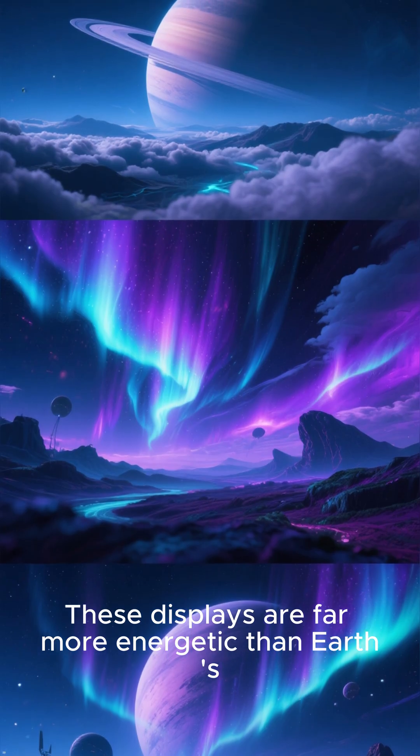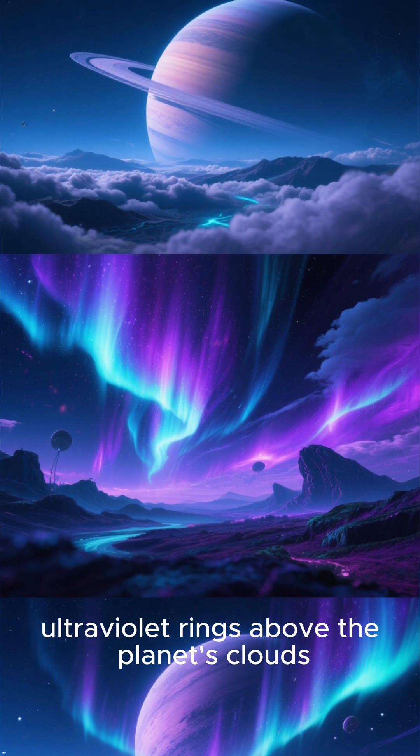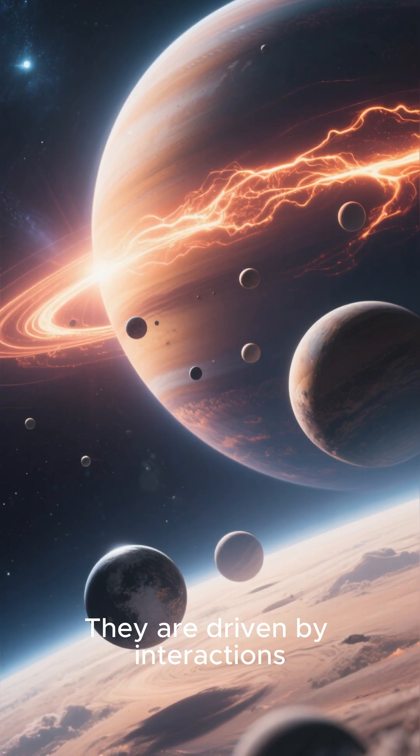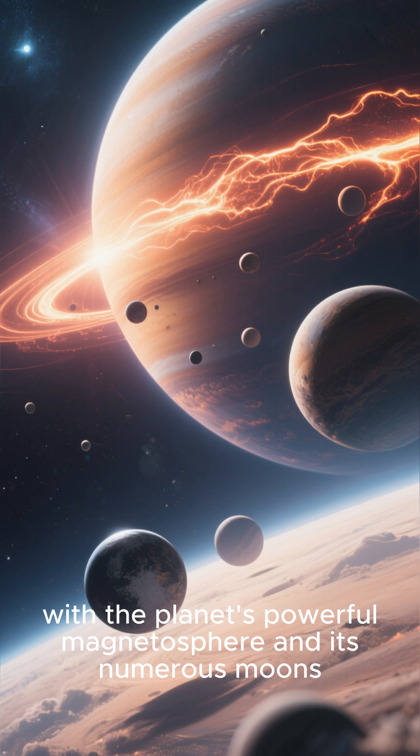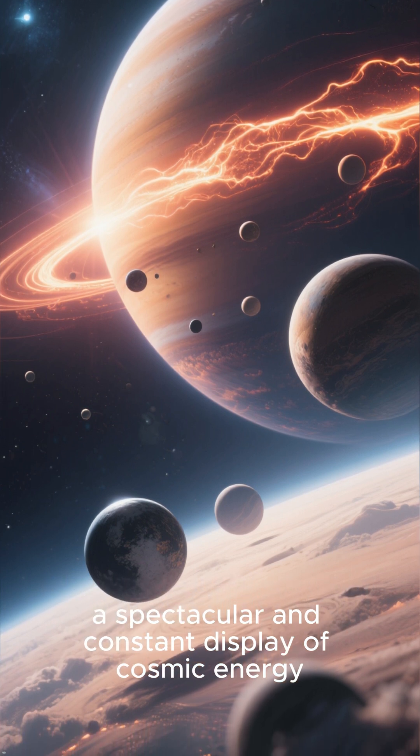These displays are far more energetic than Earth's, sometimes appearing as bright ultraviolet rings above the planet's clouds. They are driven by interactions with the planet's powerful magnetosphere and its numerous moons. A spectacular and constant display of cosmic energy.